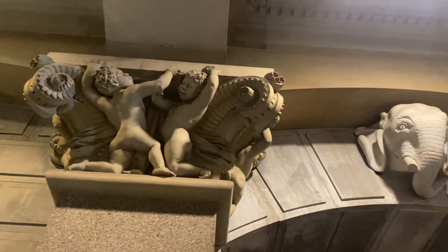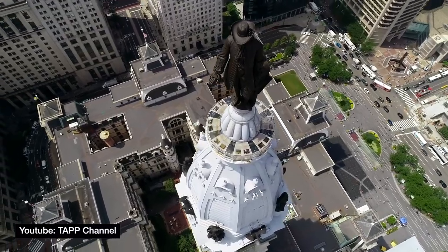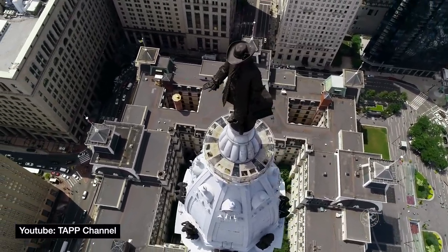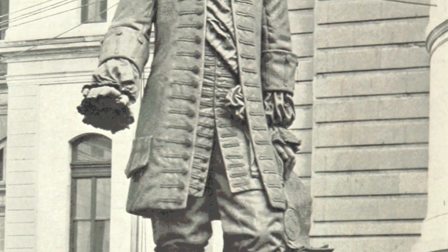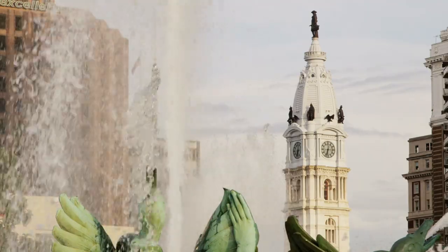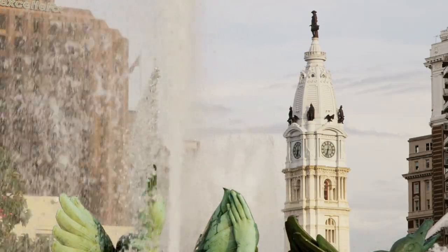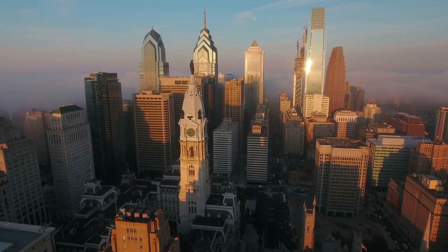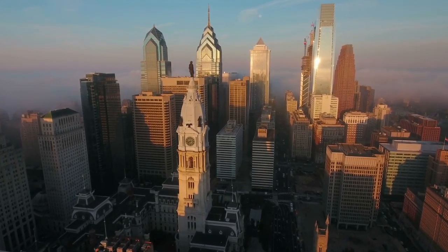Alexander Milne Calder designed 250 sculptures on and within the building. One of those is the giant statue of the father of Philadelphia, William Penn, which stands at the top of the tower. The statue is 37 feet tall, which for context is taller than the height of an Olympic high dive. And in case you weren't already impressed enough with all of the superlatives connected to this building, the statue is the largest statue atop a building in the entire world.